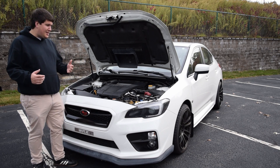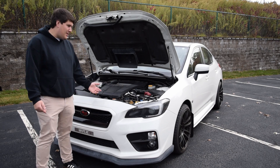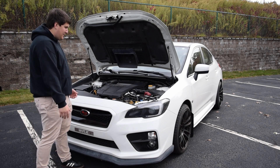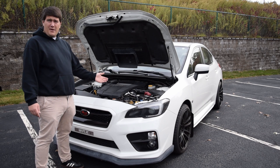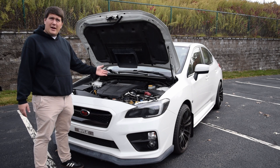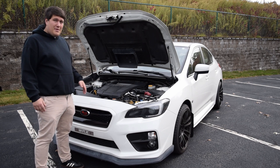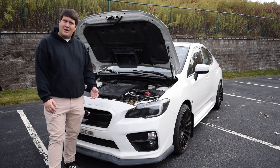I think the number one negative — and this is a huge negative because this is such a tuner's car — is that it's hard to have fun without spending a lot of money. The engines are kind of fragile; if you want to make a lot of power you really need to spend the money to do it safely and you still risk blowing an engine or transmission. If I'm spending $25,000 on a sports car it should be pretty quick, and my number one complaint is that it's expensive to modify and slow in stock form.